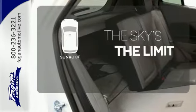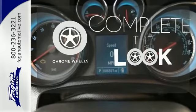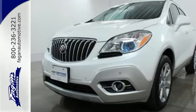Get your daily vitamin D by opening up the sunroof. Head to toe, your look is complete with chrome wheels. Come check out this versatile Encore today.